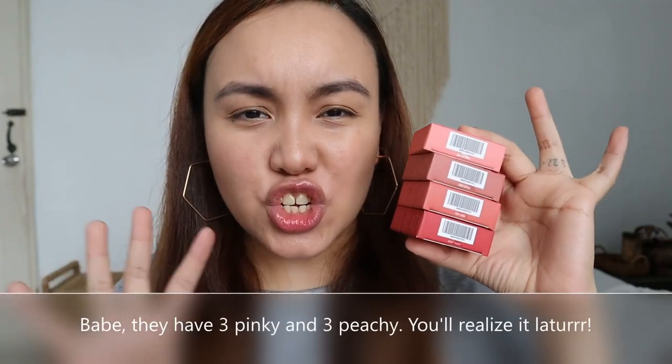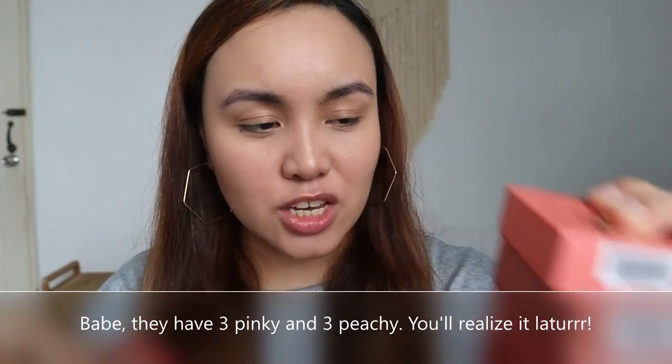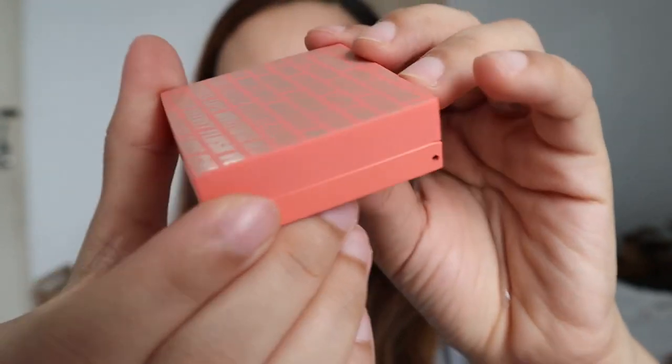One of the best things, you guys — it retails for only 249 pesos! And they only released six shades, which is about 1,500 pesos for all six. Based on the photos, it looks like they have four orangey-peachy shades and two pinky shades. I'm going to swatch them by color family, from lightest to deepest.